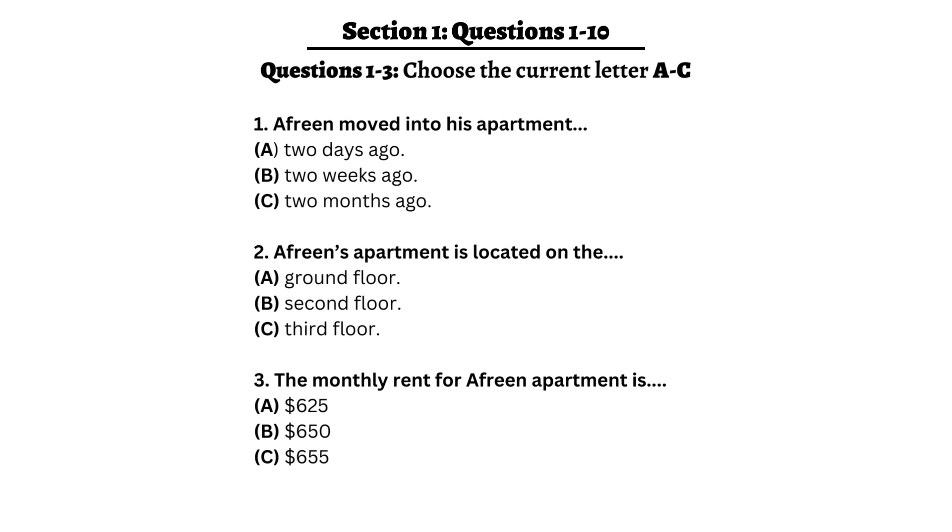Lotus Afreen, a newly arrived student, wants to get some insurance for the contents of her home. She called an insurance agent to collect current information. First you have some time to look at questions 1 to 3. Now listen carefully and answer questions 1 to 5.